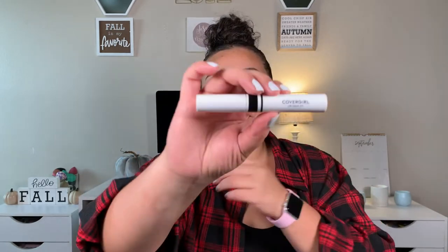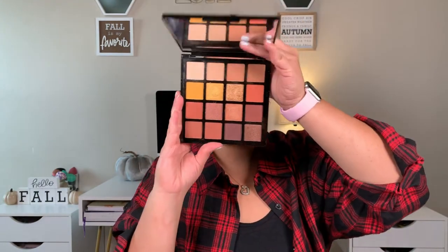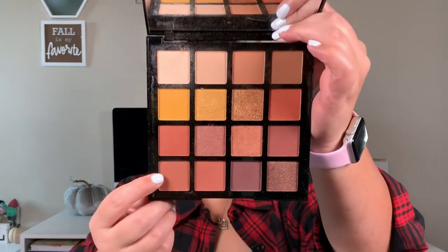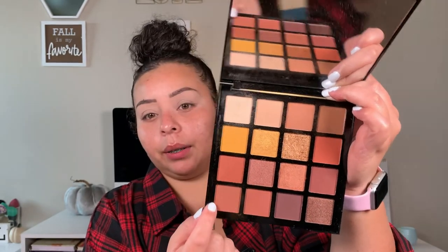Brows are done and they are there. Now we're going in with our Covergirl Lid Lock Up eyeshadow primer — I actually like this one a lot more than the Urban Decay primer. Now that the lids are primed, we're going in with the LA Girl Break Free eyeshadow palette. I don't think a palette can get more fall than this one. Going in with the shade Dreaming to set down that primer.